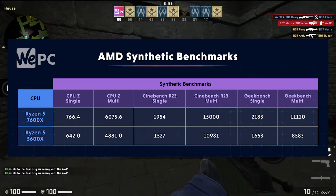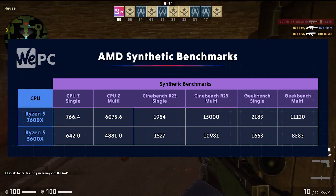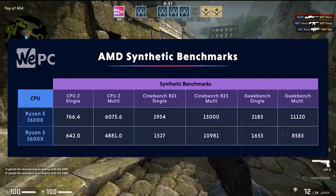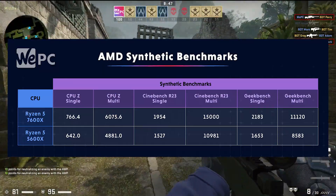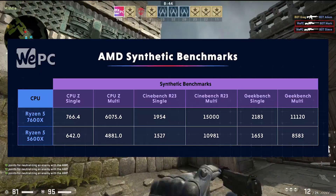Cinebench now. The 7600X scored a massive 1,954 points in the single-core benchmarks, compared to the 5600X which scored 1,527 points, trailing over 400 points behind.